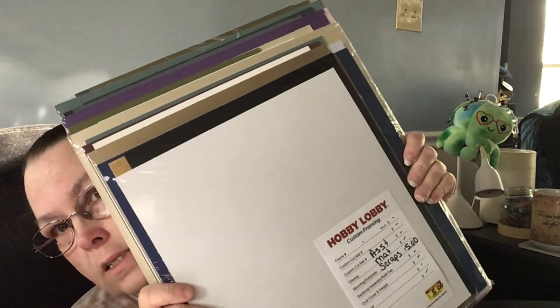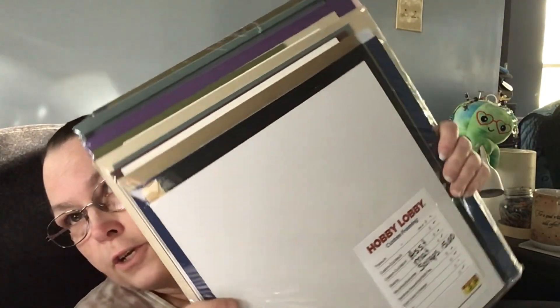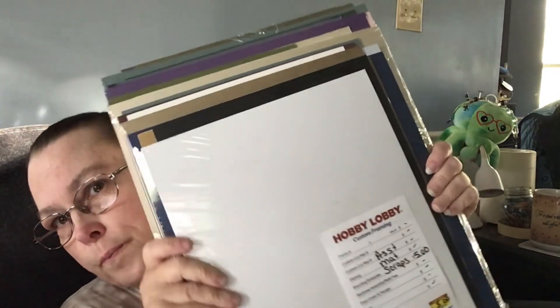Haul! Their Hobby Lobby is close to their house versus here. I got some blank mats to use in my cross stitching framing. Now I just need a mat cutter because I don't have one anymore — I don't know what happened to it.